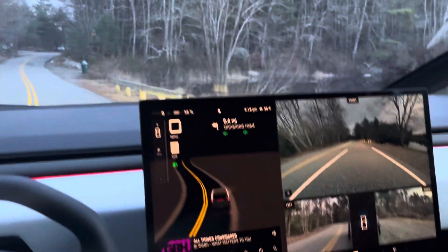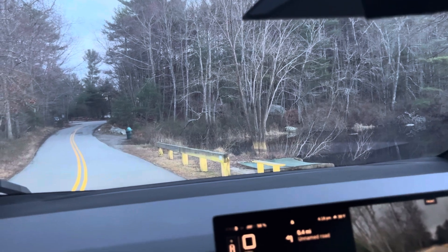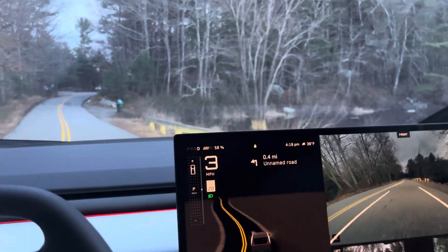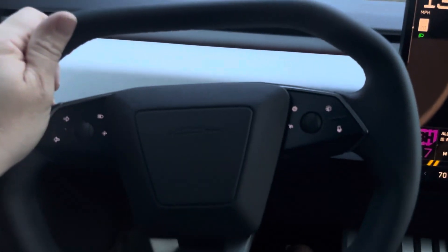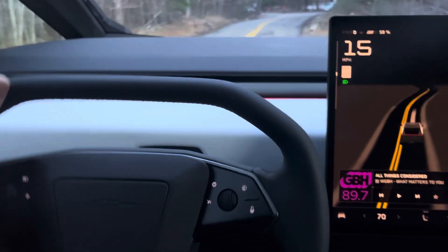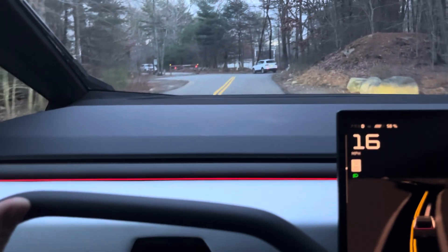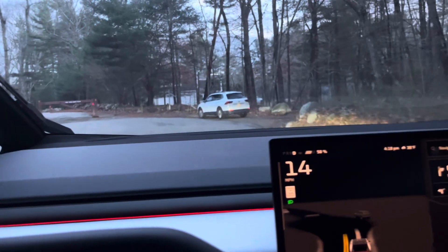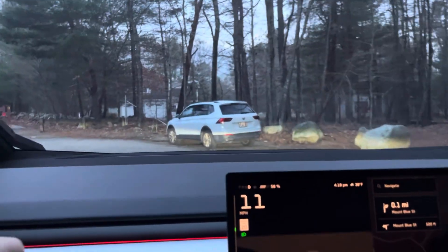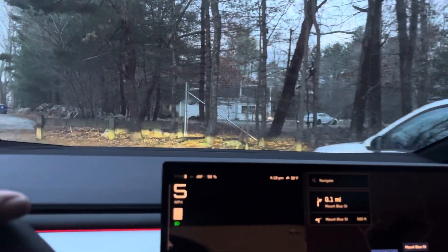I'm in the Cybertruck on a test drive — not buying one — but there are definitely some cool things about the vehicle. The yoke steering wheel is kind of silly, but unlike in the Model S where it's just an annoyance with no benefit, here it actually works pretty well. And the four-wheel steering is impressive — it's a big truck, but...